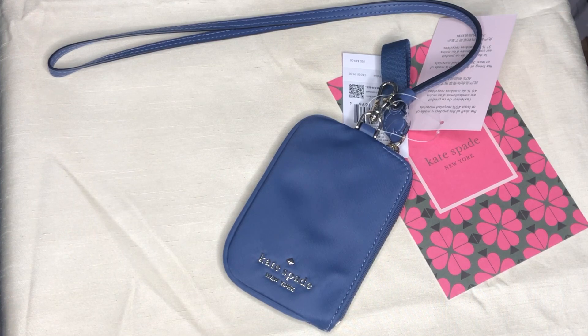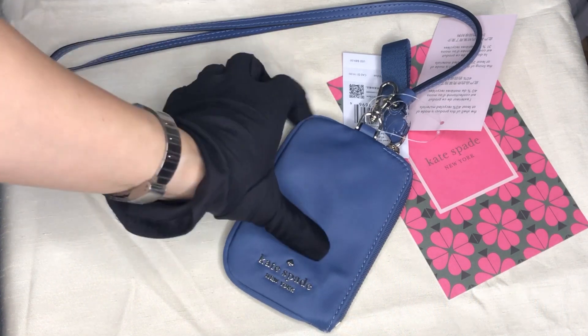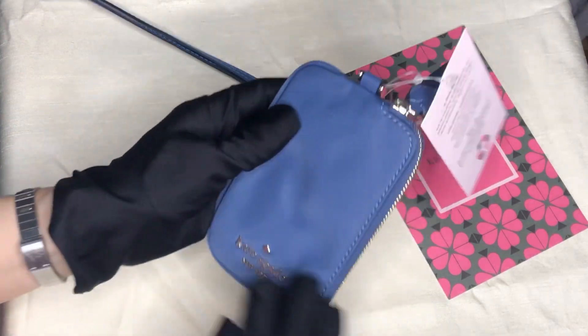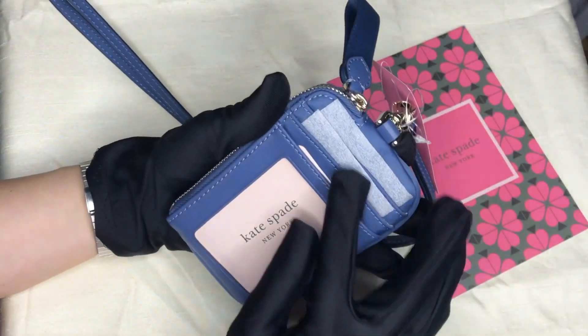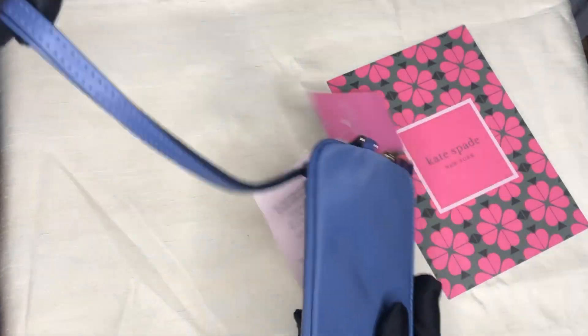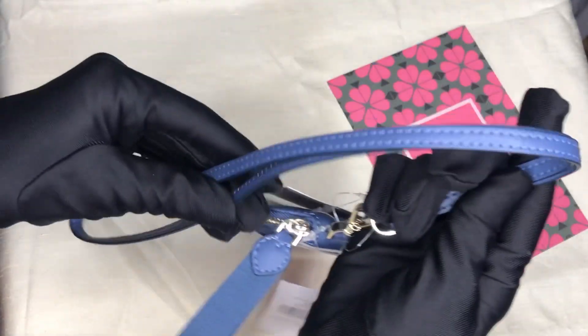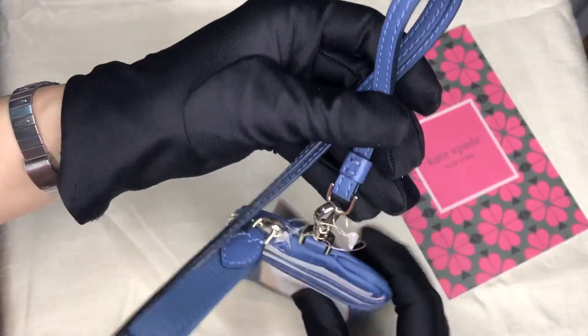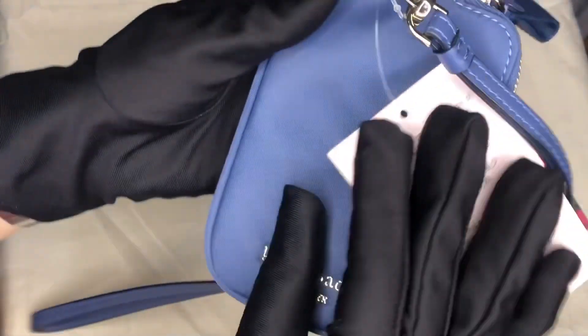Hey everyone, Pamela here. I'm here to show you another Kate Spade lanyard. It's in the Chelsea collection and it's made of nylon. The front and the back are mostly made of nylon except for this leather trim. The lanyard's neck strap is also made of smooth leather, and the hardware is in rose gold.